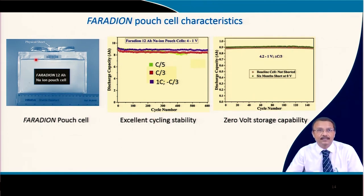The commercial product is a 12 ampere-hour sodium ion pouch cell, whose design will be familiar from earlier lectures. Cycling stability at C/5, C/3, and 1C rates is quite good, up to 600 cycles, with a discharge capacity targeting around 9 to 12 ampere-hours. Zero-volt storage capability is also demonstrated up to 140 cycles. This cell has been commercialized using the positive electrode, negative electrode, and electrolyte materials described.